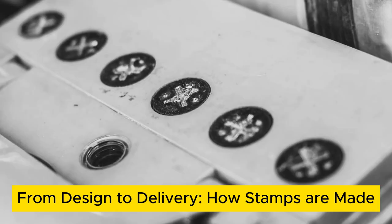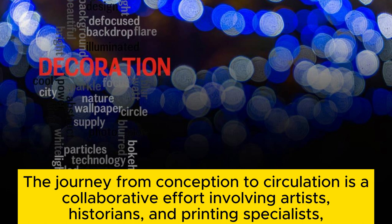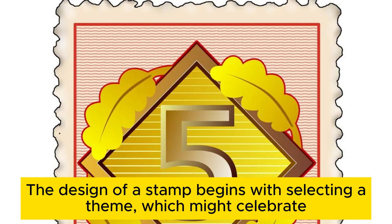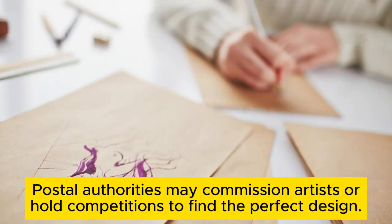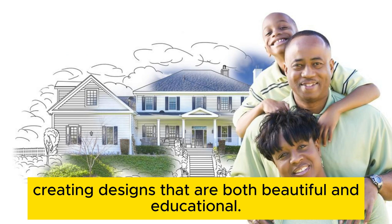From design to delivery — how stamps are made. Creating a postage stamp is an intricate process that blends art, technology, and security. The journey from conception to circulation is a collaborative effort involving artists, historians, and printing specialists, ensuring each stamp is not only a method of postage but a work of art in its own right. The design process begins with selecting a theme which might celebrate national landmarks, historical events, notable figures, or natural wonders. Postal authorities may commission artists or hold competitions to find the perfect design. These artists work closely with philatelic experts to ensure accuracy and relevance, creating designs that are both beautiful and educational.